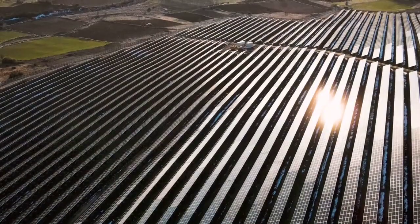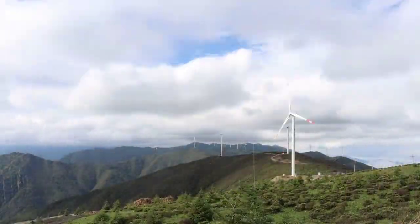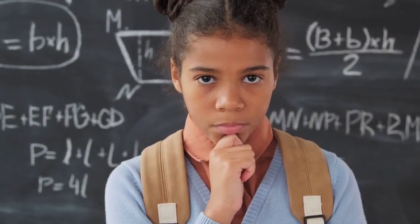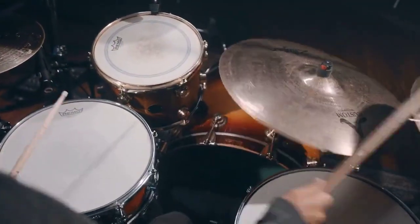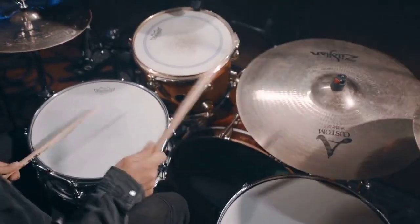Key Components: Description of the key components of MESR, including renewable energy sources such as solar, wind, and hydro, as well as energy storage systems, smart meters, and grid infrastructure. Explanation of how these components work together to optimize energy production, distribution, and consumption.